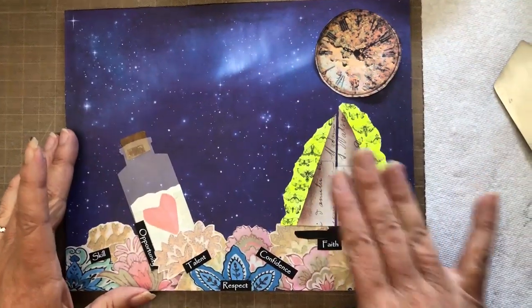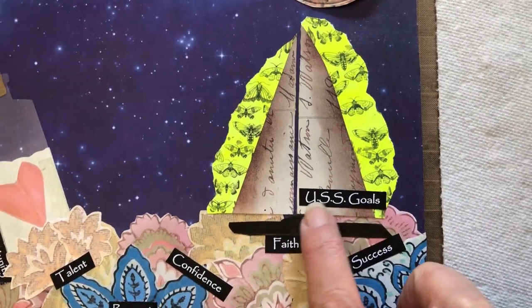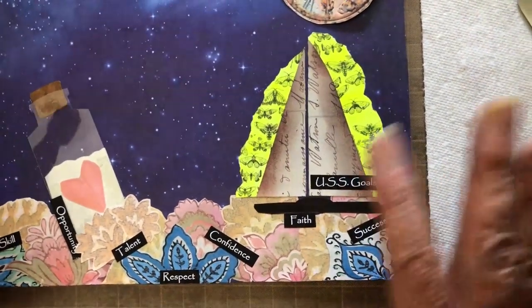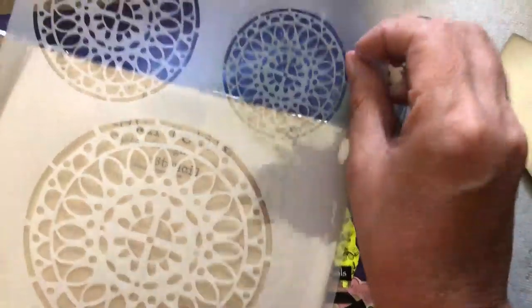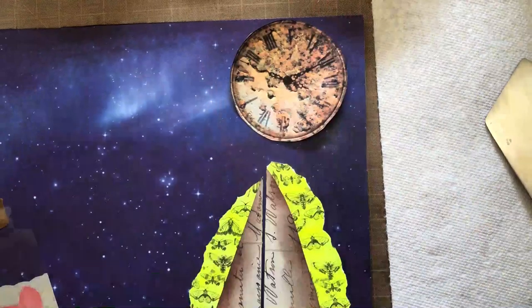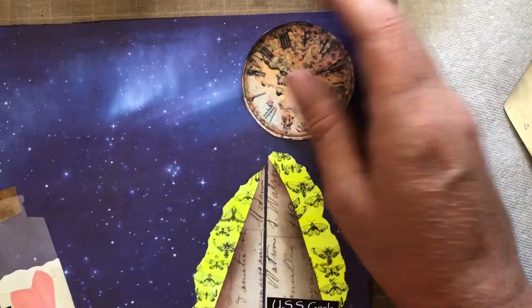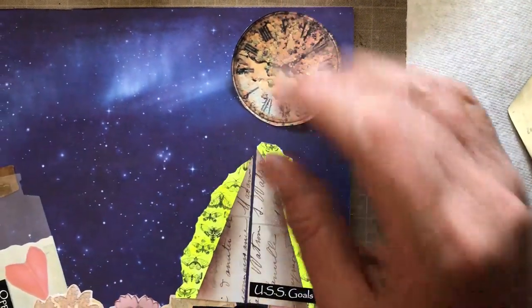The boat is floating on this side of the piece. I went ahead and glued it down and you can see the glow of the moths in the background. I decided to call the boat the USS Goals — it kind of ties into everything. Things evolve as you create. I decided instead of going with the mandala for the moon, to go with a clock from her collage pad kit because it symbolizes time. Time's always ticking — you have goals, you want to achieve them, it may take time but you'll achieve them. So I'm going ahead and gluing that down.